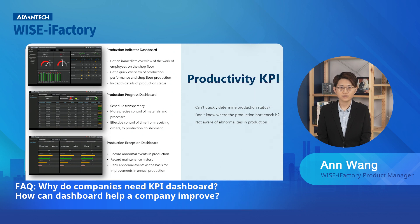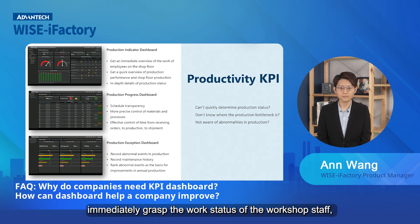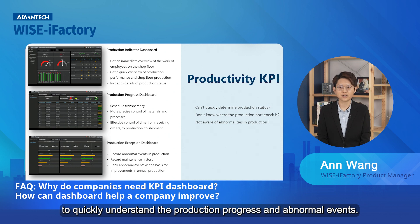In productivity, we provide the dashboard to allow the workshop supervisor to immediately grasp the work status of the workshop staff, production performance, and to quickly understand the production progress and abnormal events.